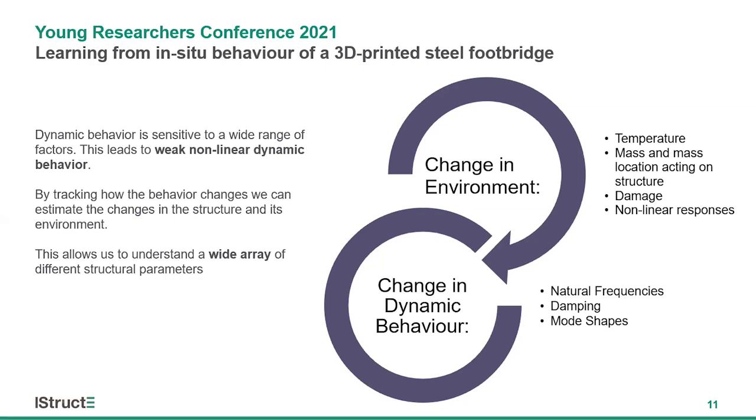Finally, any damage to the structure leads to changes in both the mass and stiffness distributions, causing changes in the frequencies, damping ratios, and mode shapes of the bridge or building. Therefore, by tracking these changes in dynamic behavior, we can estimate structural parameters usually measured by more expensive and delicate sensors.